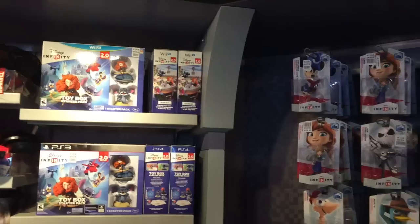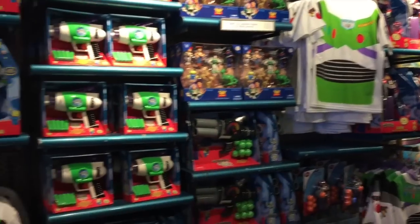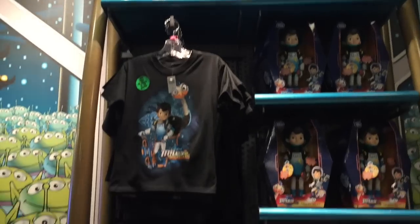This store also sells all of the Disney Infinity stuff you need. This is the Little Green Men's Store. Come inside and see what you can get here — it's probably related to Toy Story and Buzz Lightyear. You can get your own Astro Blaster. If you are a pin trader, this is definitely where you want to go.